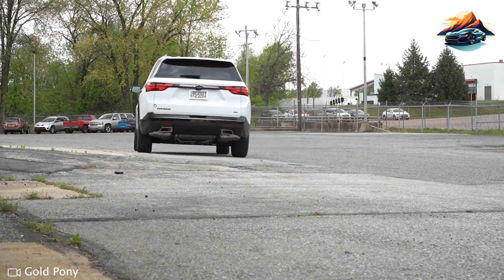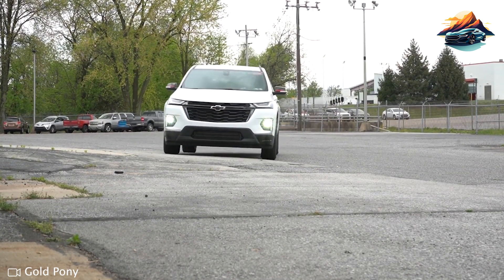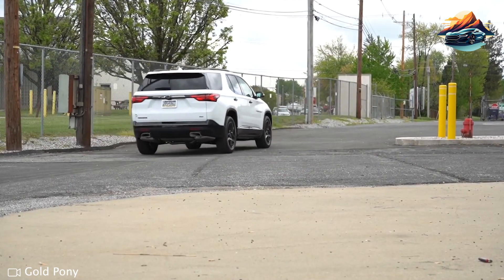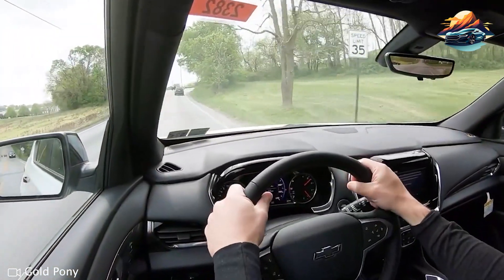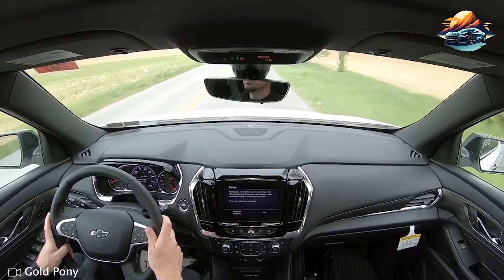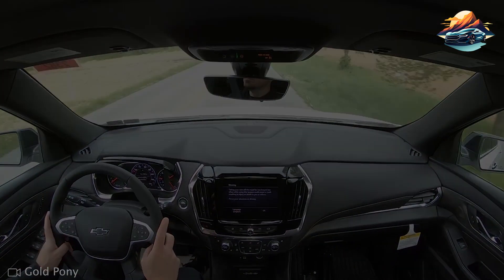It's not a lousy vehicle either. The standard model is equipped with a V6 engine sending up to 310 horsepower through its 9-speed automatic transmission. I suggest checking its LT Cloth trim — a value-driven model that hosts a number of standard features such as front and rear parking sensors, blind-spot monitoring, and intuitive wireless charging. Even if you fold its third row, the vehicle still offers up to 57 cubic feet of free space for your cargo.